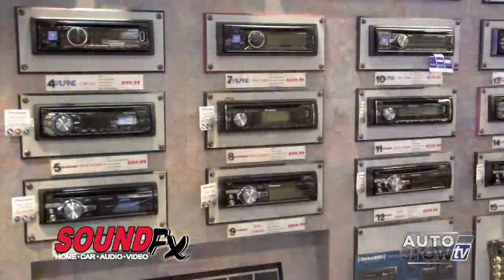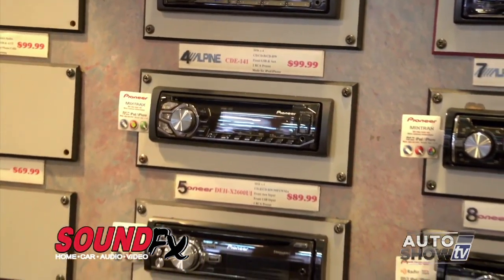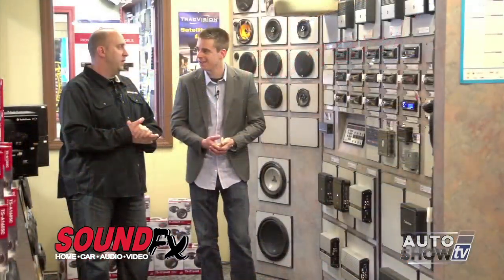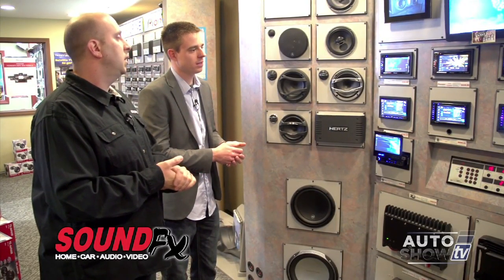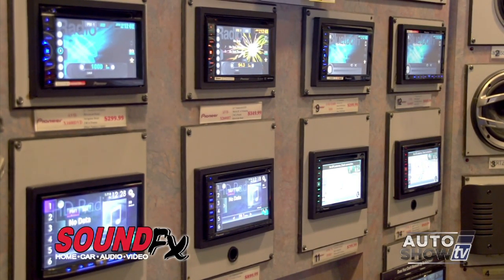Sound Effects has so many options for upgrading stereos, from basic to spectacular with navigation and more. They have price points under $100 for basic AM/FM/CD players, plus replacement factory speakers and amplifiers. For the tech buff, they offer in-dash AM/FM/CD units — most are also DVD players — that integrate with your iPhone, Android phone, iPod, and navigation. Some even have web browsers.